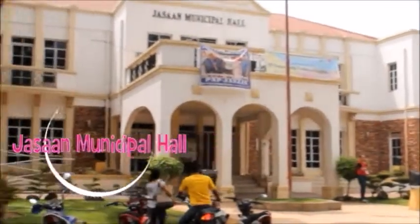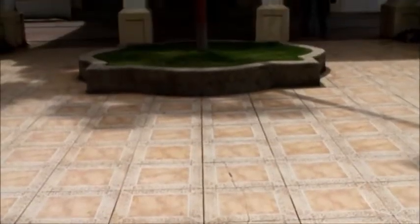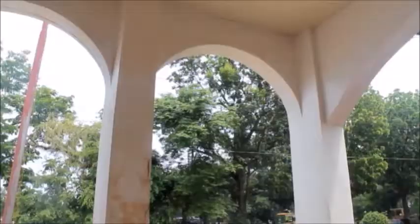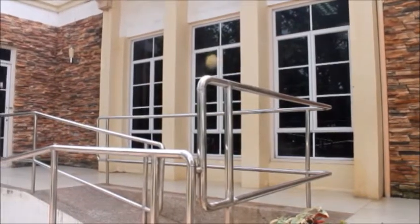Hasaan Municipal Hall — a 25-million-peso government structure that showcases different architectural designs mixed together to create a magnificent building. It has a sting of Victorian architecture, a pinch of Romanesque architecture, and is dominated by modern architecture.